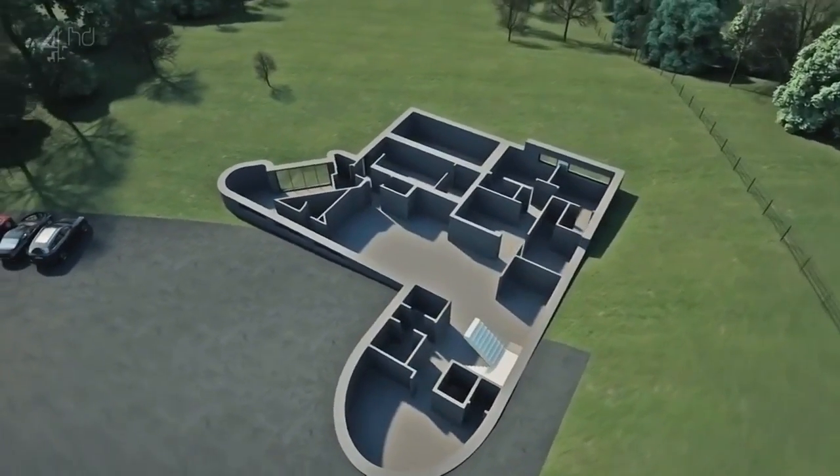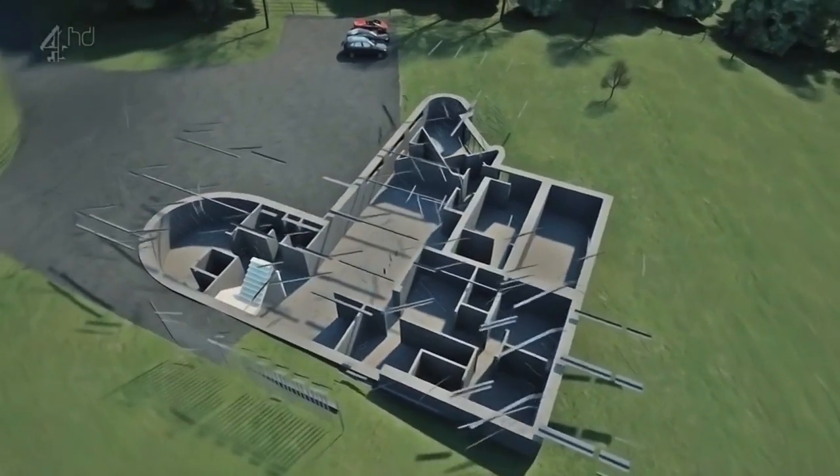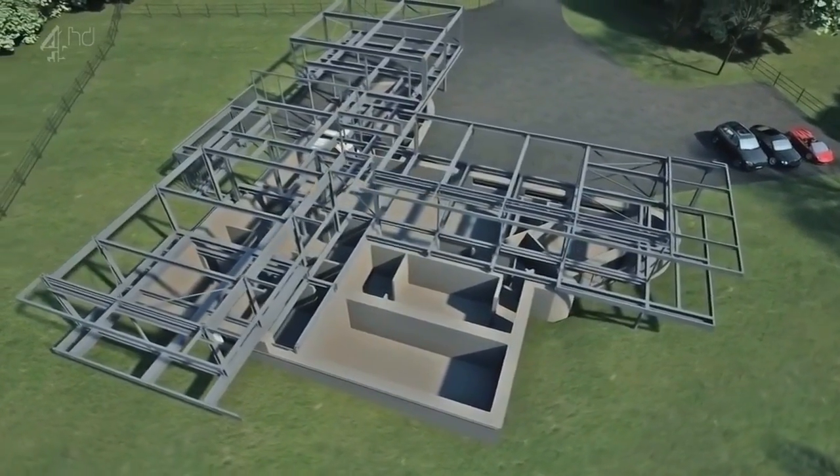Then, perched on top, a cantilevered steel frame — V-shaped — which will float among the trees. Strong and open, it'll allow for the large, expansive spaces that Lisa wants.